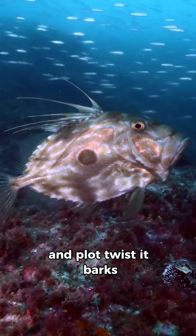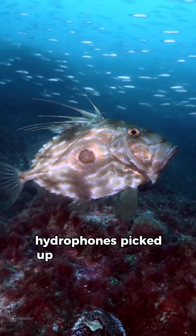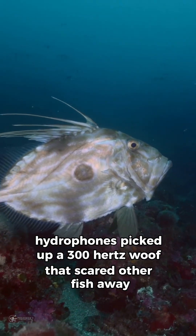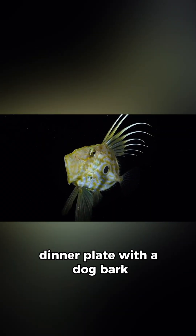And plot twist — it barks. Hydrophones picked up a 300 hertz woof that scared other fish away. Dinner plate with a dog bark. Love it.